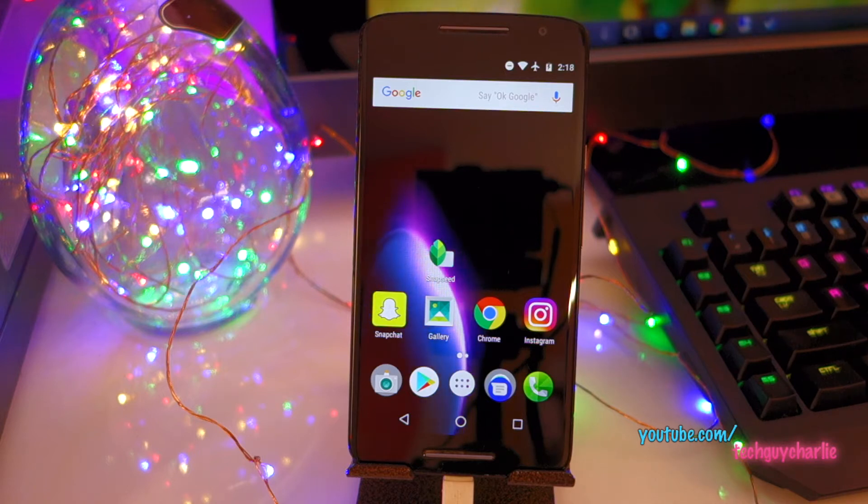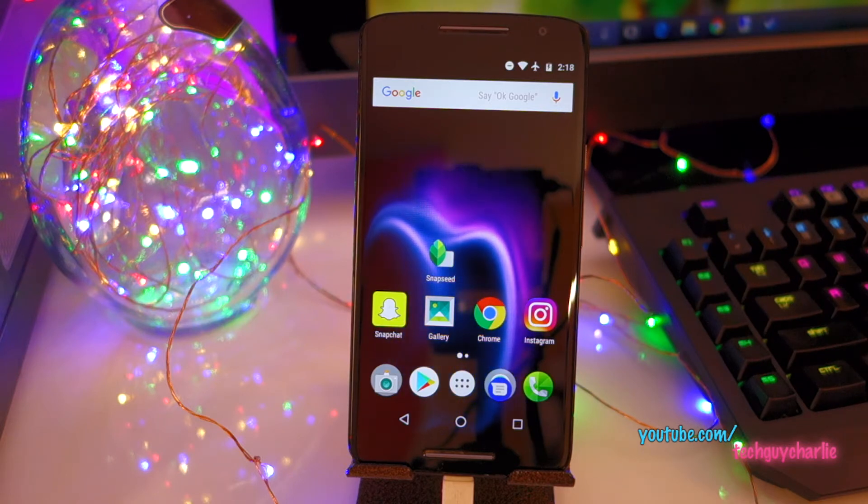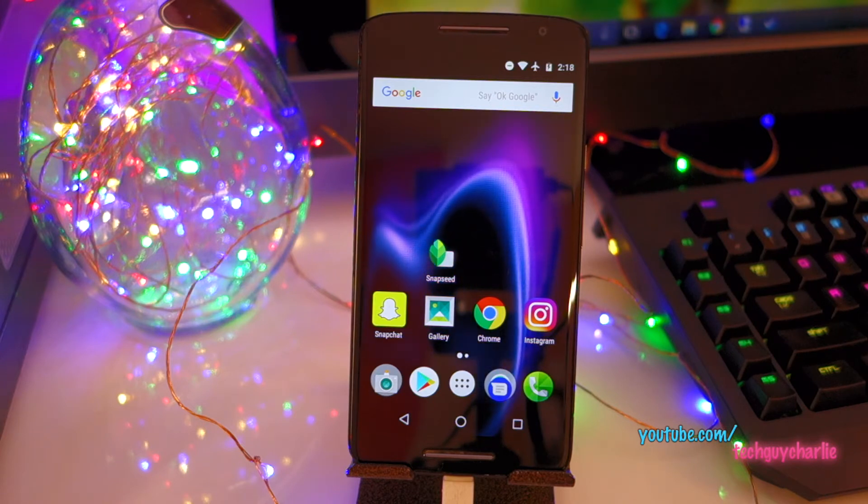In this video, I will try and show you all the new features that Android Nougat brings to the Moto X Play. I might not be able to cover all the features, so I apologize for that in advance.